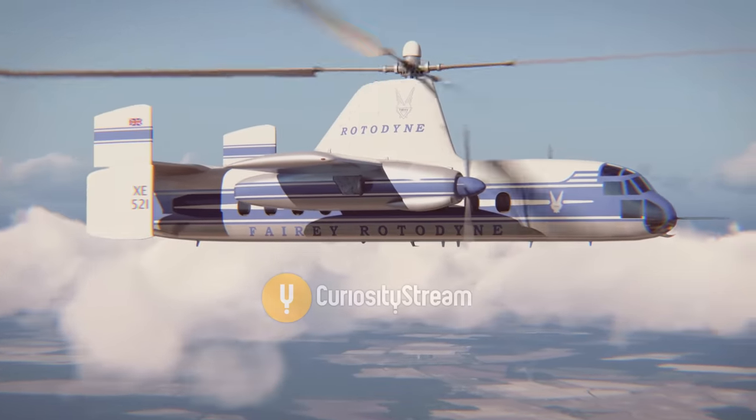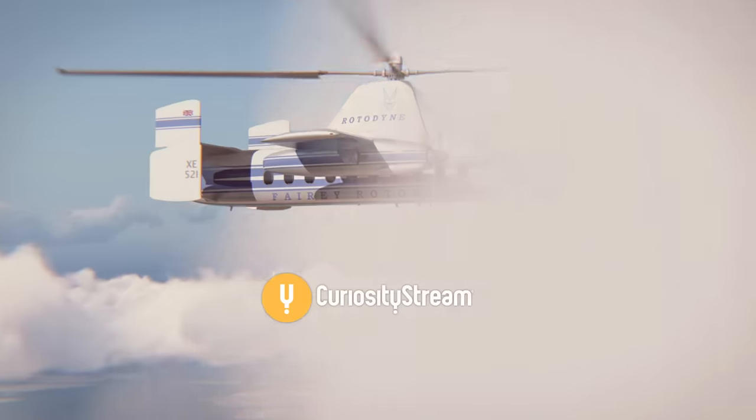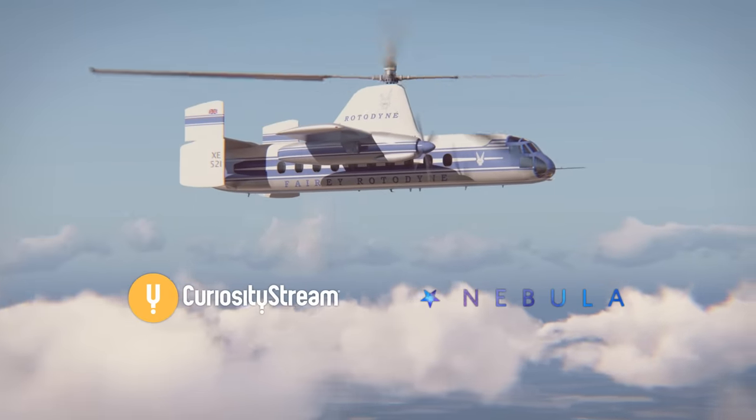This video was made possible by CuriosityStream. Watch thousands of high-quality documentaries and get access to Nebula by using the link in the description.